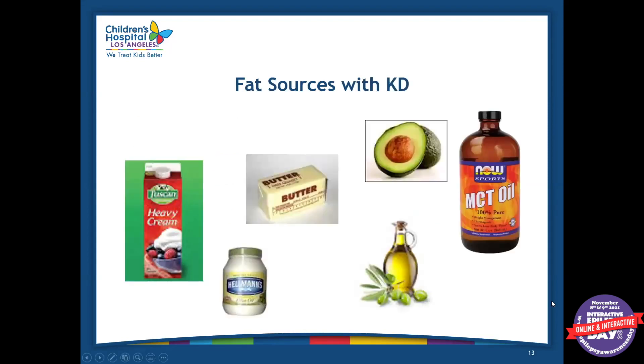Some of the fat sources we recommend on the ketogenic diet vary. Heavy cream is a big one — we recommend it a lot, and when kids eat fruit we just add some heavy cream to it. It's easy to cook with and most kids like the flavor. Mayonnaise is another one, butter, oils — any type of oil is fine. I typically recommend avocado oil or olive oil. Avocado is a big one — it's naturally ketogenic at a four-to-one ratio, so you can eat it alone as a snack or mix it with vegetables. MCT oil is also a good source, though we don't recommend it for everyone.